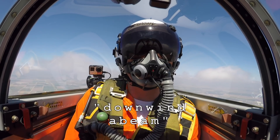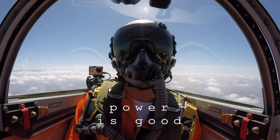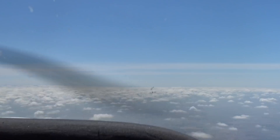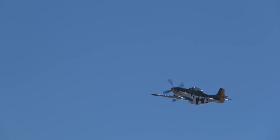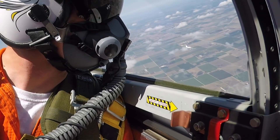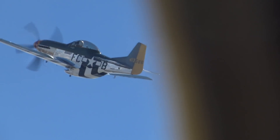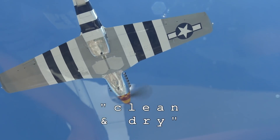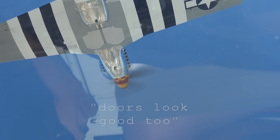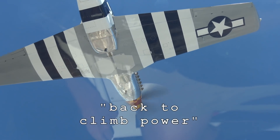Just coming up on downwind — that was good, pumps are good. Looks pretty dry, yeah, those look good too. Coming back to climb power.